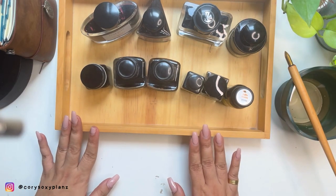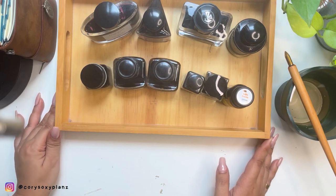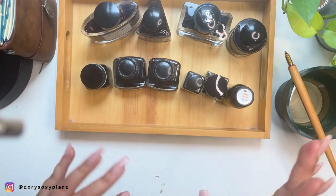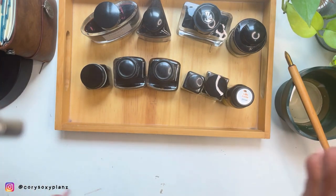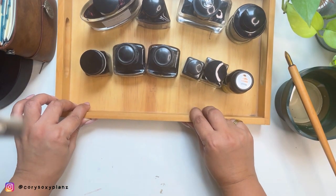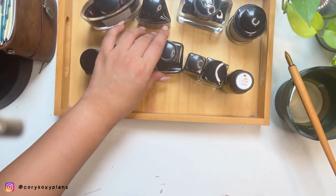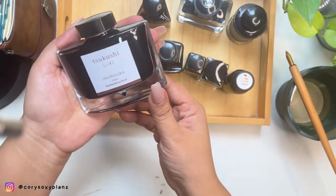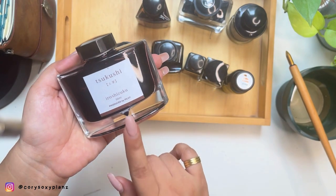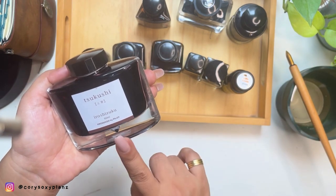First greens and then browns in my ink collection - more colors and shades because I love these two colors. I think next would be orange and deep reds, but they haven't reached 10 bottles yet. So I only have browns and greens at 10 bottles. The latest acquisition is the Tsukushi from Pilot, and I heard it's already discontinued, so I'm lucky - this was basically a freebie, a buy-two-plus-one deal.